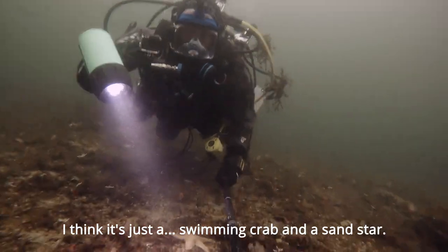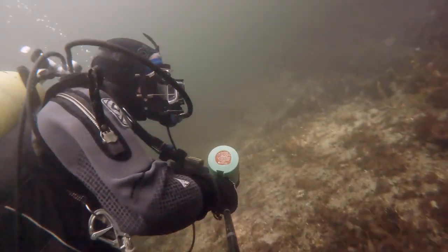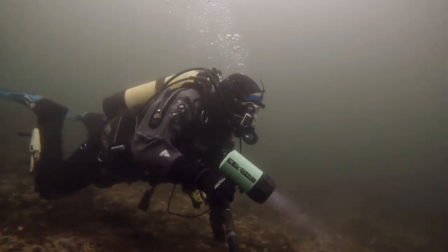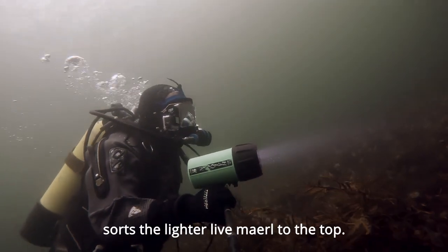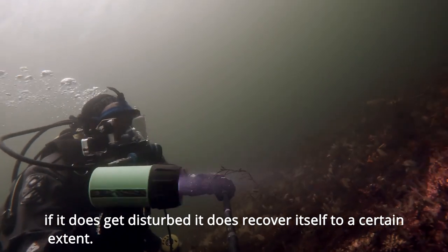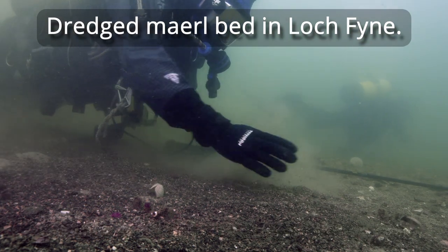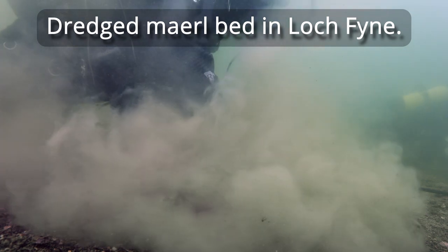It's just a swimming crab and a sand star. Live maerl is slightly lighter than dead maerl. So when the wave action disturbs the sediment, it sucks the lighter live maerl to the top. So it's almost like an evolutionary advantage — if it does get disturbed, it does recover itself to some extent. Certainly studies have shown that when maerl is dredged, it doesn't really recover.